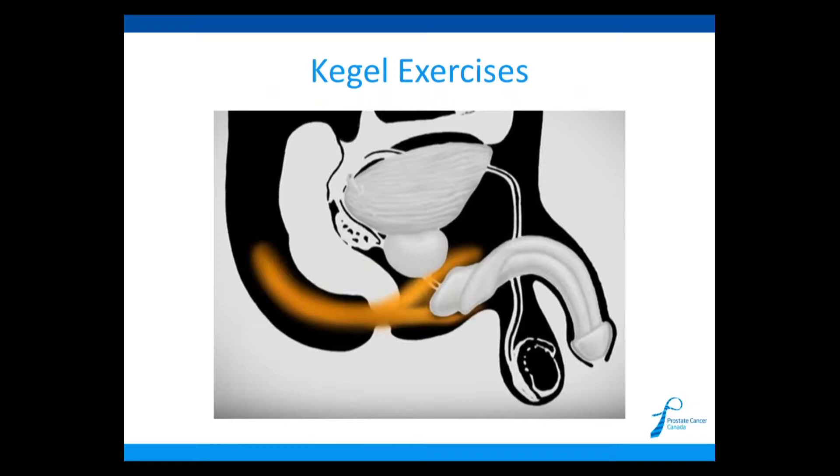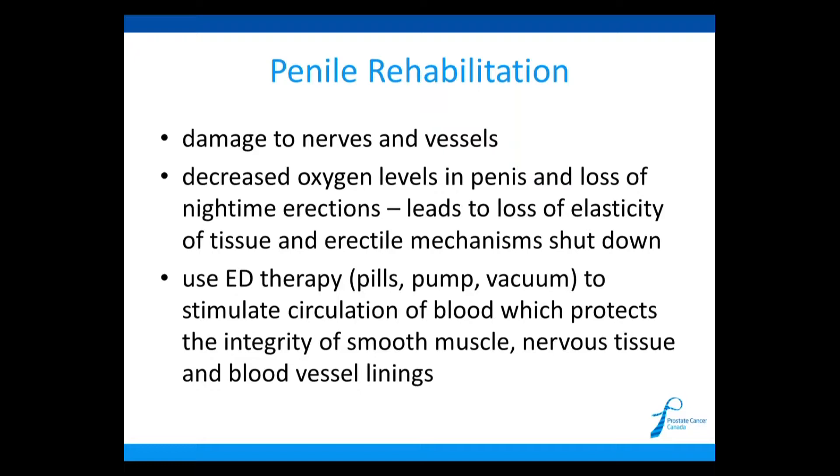For post-operative recovery, Kegel exercises are important — it's often good for patients to learn about these beforehand. Sexual rehabilitation is also important. There is a use-it-or-lose-it physiology to the penis: if there are no spontaneous erections and the patient is not having that increased blood flow with increased oxygen levels, it will lead to damage of important components of erections — the smooth muscle, the nerves, the blood vessel linings. So we think it is important for patients to proactively start using pills, pumps, and injections to help get erections back again.